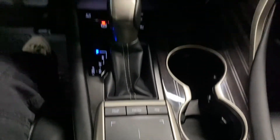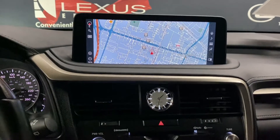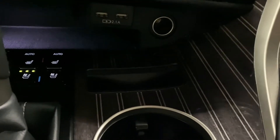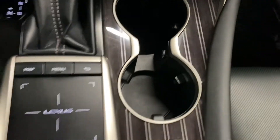Your Lexus trackpad controls your 12.3-inch screen display in the middle. You have your audio and dual climate controls, a space for your device, and USB ports for Android Auto and Apple CarPlay, as well as heated and ventilated front seats.